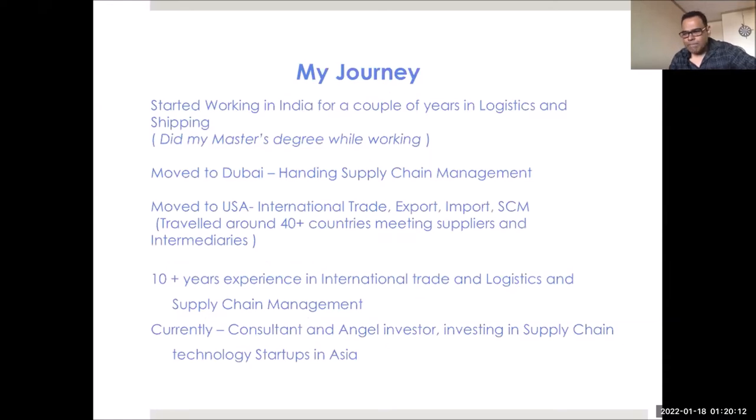I have worked almost 15 years in shipping, logistics, and international trade. I've worked in India, Dubai, the US, and Europe, and in the last 14 or 15 years I have traveled to around 40 countries meeting with suppliers and customers — that was the most fun part of my job. Now I work as a supply chain and international trade consultant, and I'm also an angel investor in supply chain technology startups in Asia.